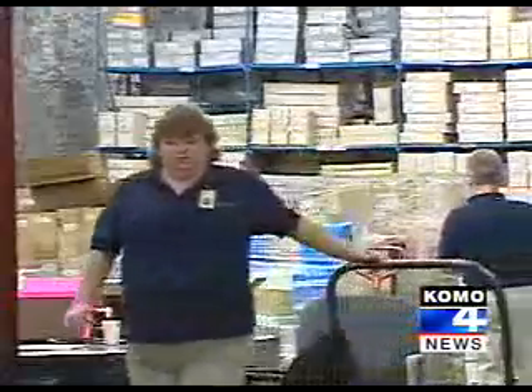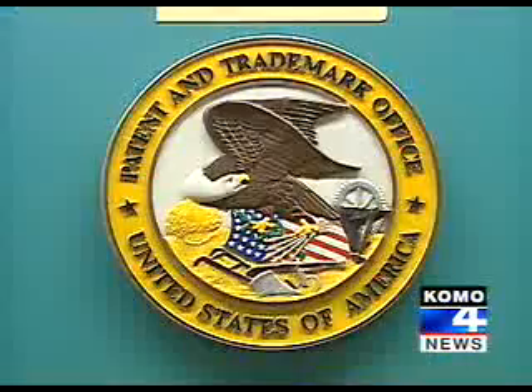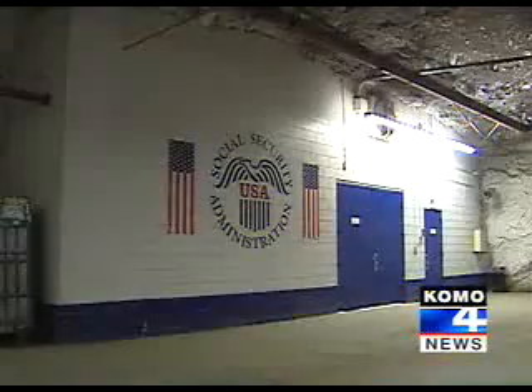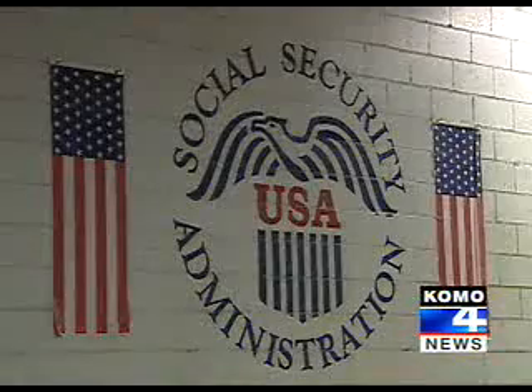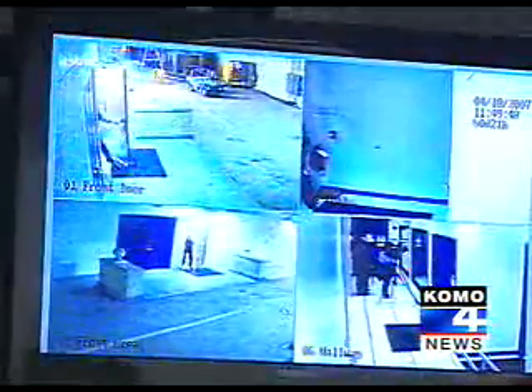It's what's on those papers that makes them incredibly important. This is where the government keeps patents of countless inventions. The Social Security Administration is here. If you're a retired federal employee, your file is down here too.